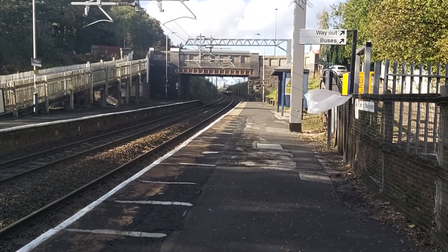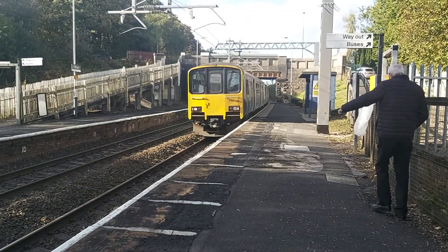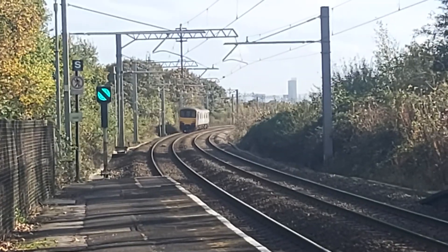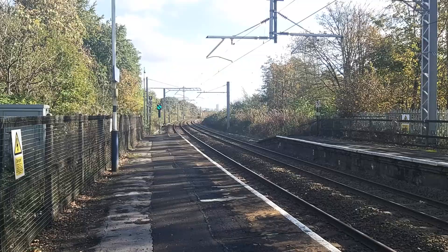Passing through now is 150-140, on its way to Staley Bridge from Southport. It's formed of two carriages, with some really nice tones.